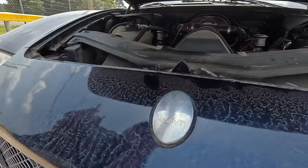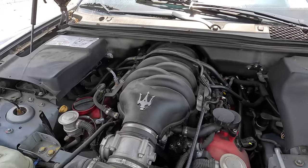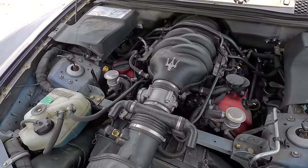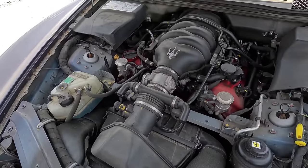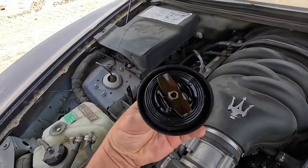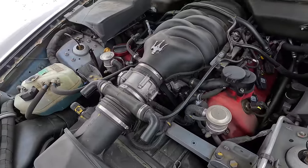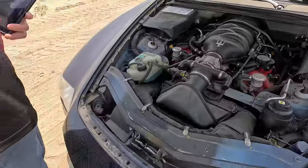Oh, you ready? Sure. Oh yeah, that's a great sign - free skirt driver, that's a great sign. She doesn't sound the greatest, does she? Oil looks clean though. It's got mismatched coils - could just be a coil, right? Yeah, sure, it could.